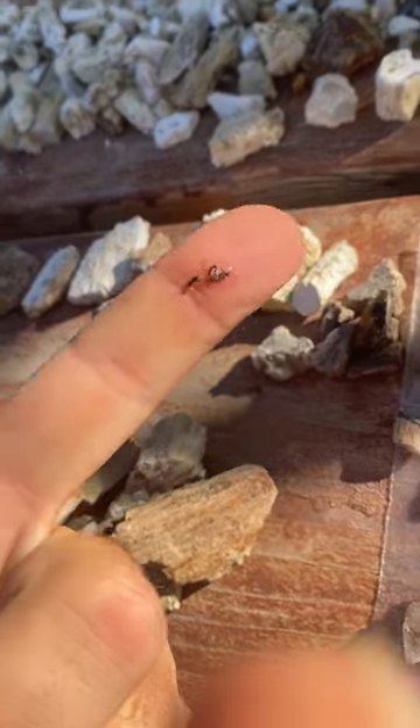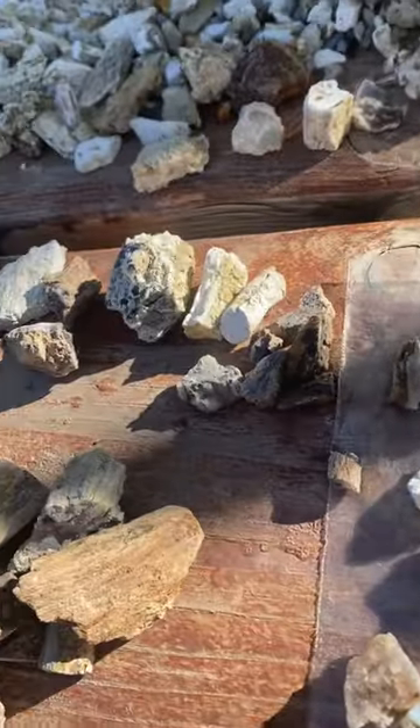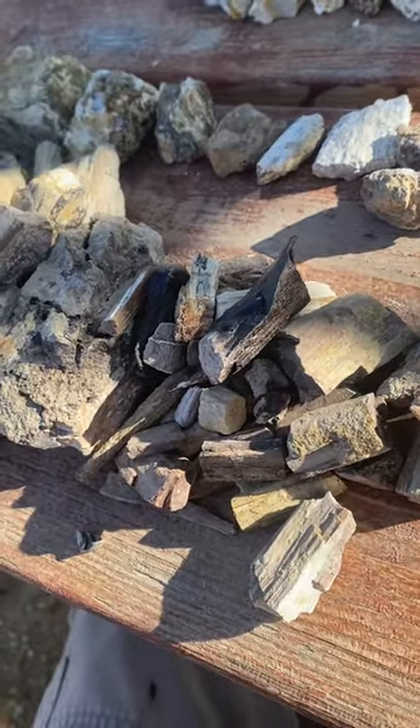Mosquito — just killed a mosquito right there on camera. That sucks. Mosquitoes are just awful. There's so many of them here, and the no-see-ums aren't that much fun either.